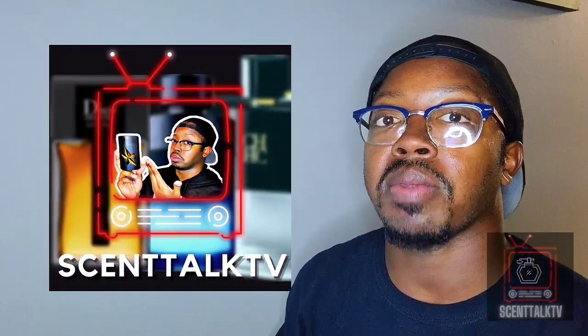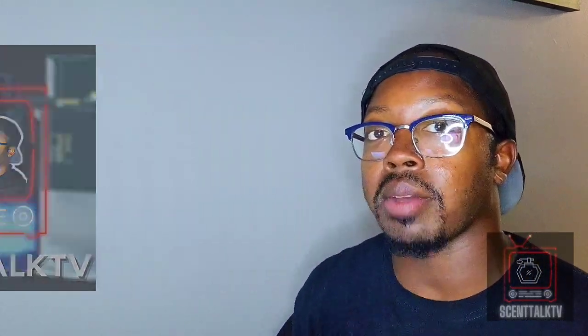What's up everybody, it's your boy Trayvon here with Scent Talk TV. Today we're going to be reviewing a fragrance that I found at my local Burlington's. It is a flanker of an old school fragrance from the 90s. I haven't seen this fragrance before — no breakdowns, no reviews or nothing — so I'm assuming this is fairly brand new.